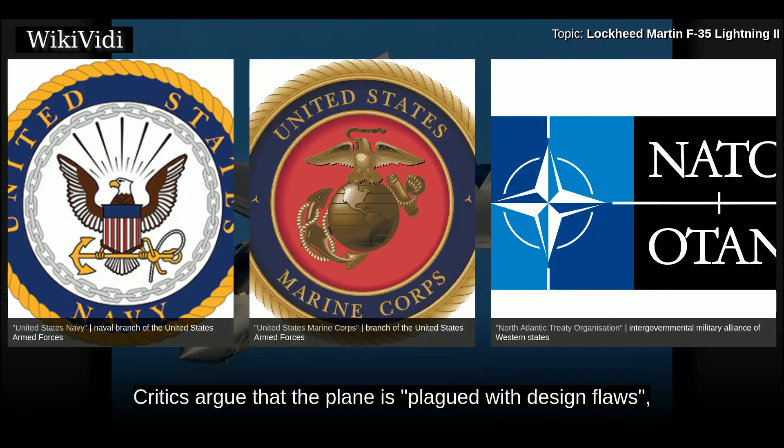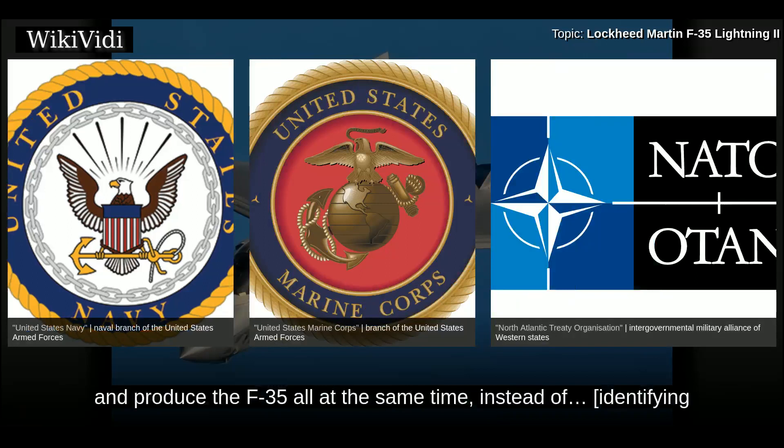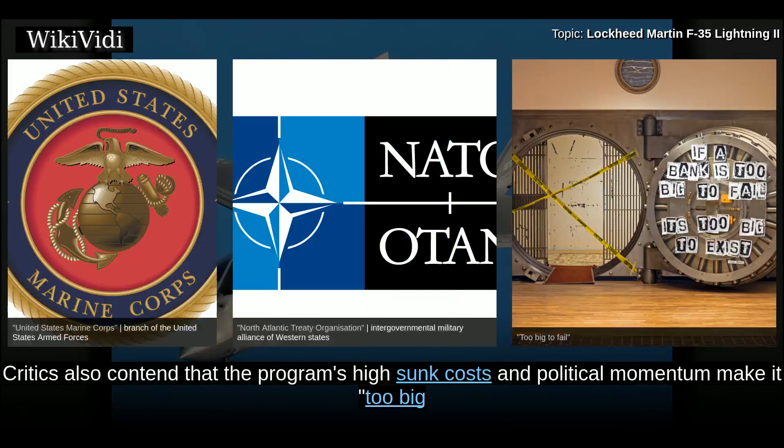Critics argue that the plane is plagued with design flaws, with many blaming the procurement process in which Lockheed was allowed to design, test, and produce the F-35 all at the same time instead of identifying and fixing defects before firing up its production line. By 2014, the program was $163 billion over budget and seven years behind schedule. Critics also contend that the program's high sunk costs and political momentum make it too big to kill.